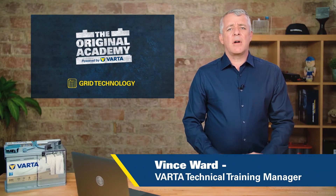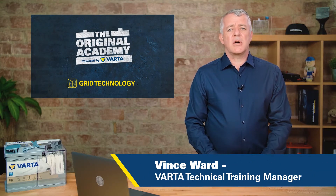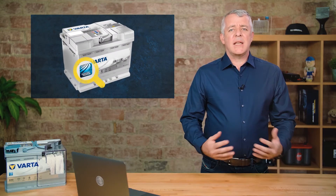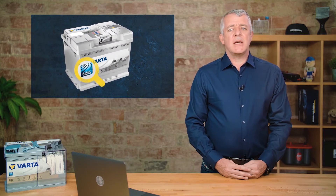If we have a closer look at every Varta automotive or truck battery, on the front there is the Powerframe icon. So let's have a look at why the Powerframe is so important.